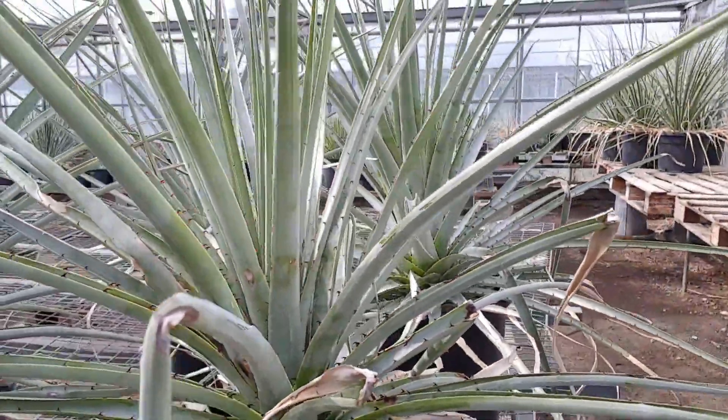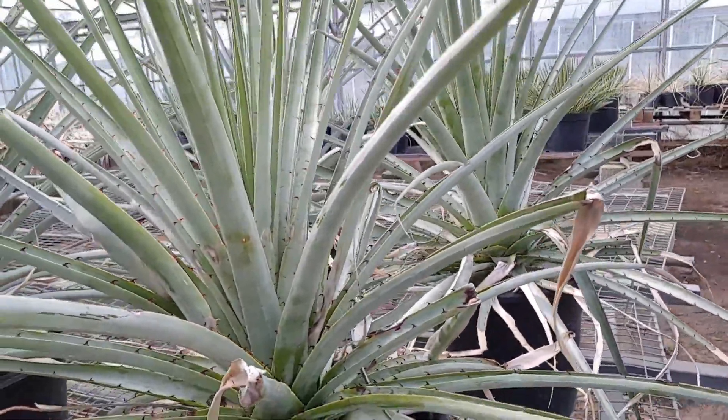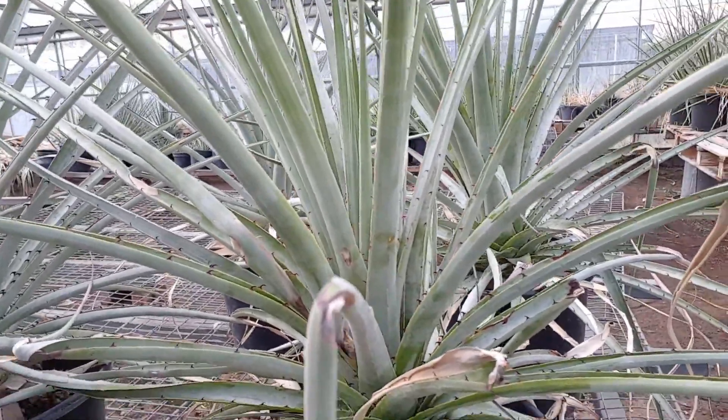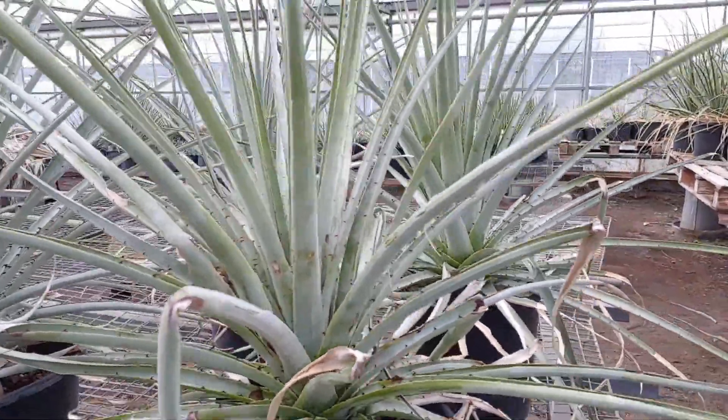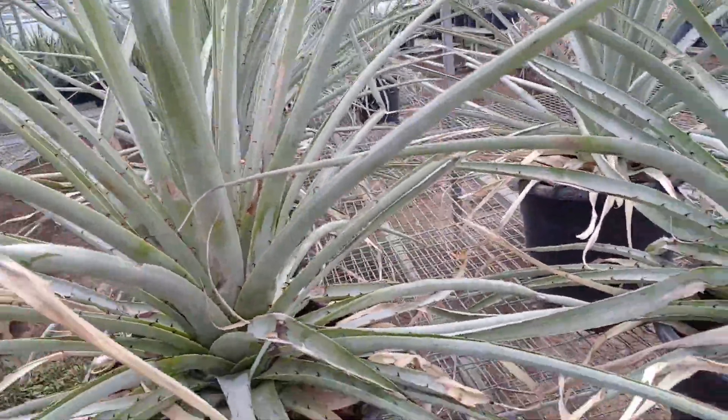And you can imagine small mammals, or even birds, kind of getting caught up in this. It's a kind of a proto-carnivorous plant, really.